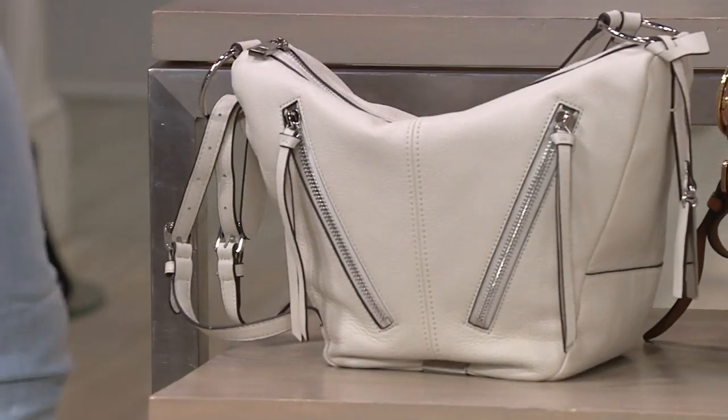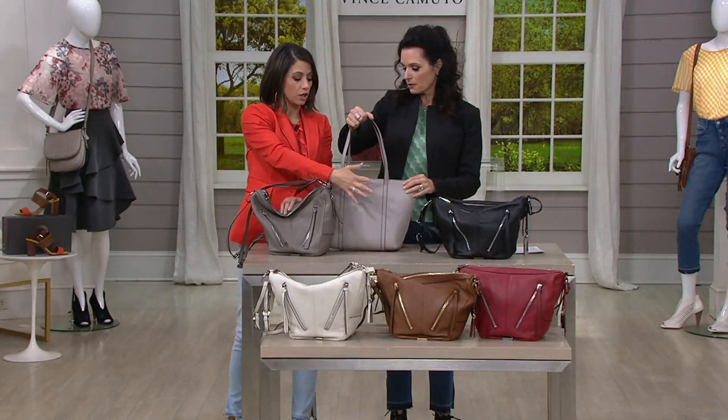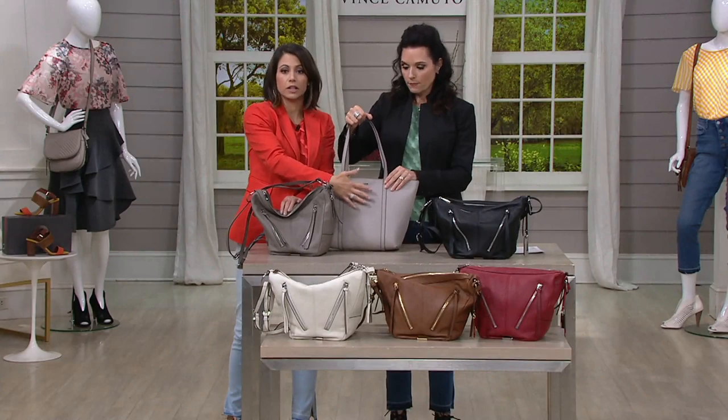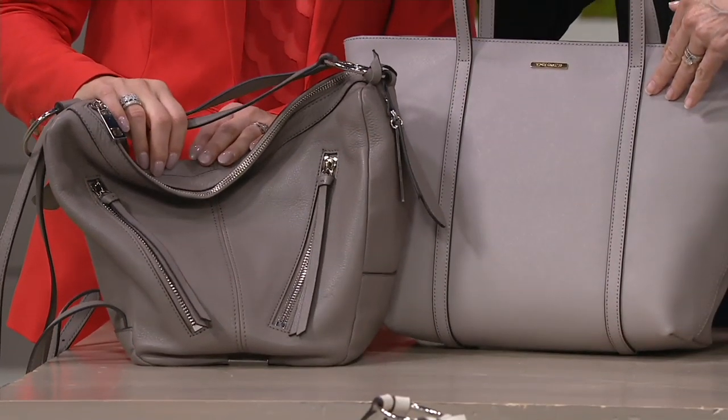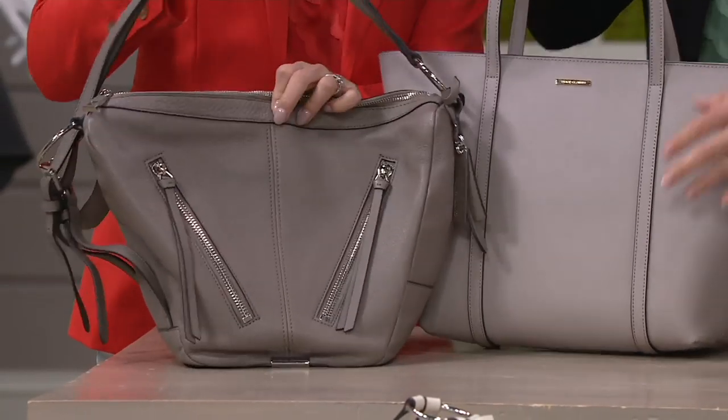Just to show you the different colors — the big deal is a driftwood, so it's that softer, lighter taupe, and then the shadow gray is a little bit more saturated, a little bit more intense. Just so you know, that's available.